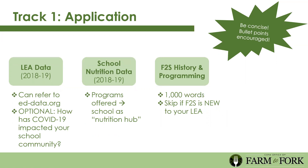Next in the application, you'll provide LEA data from the 18-19 school year. All of this data is available on ed-data.org, and every school district keeps this data on file—we didn't ask for hidden or unique elements; it's basic information. There's also an optional question for you to share how COVID-19 has impacted your school community. Remember, community need is 50% of the score.